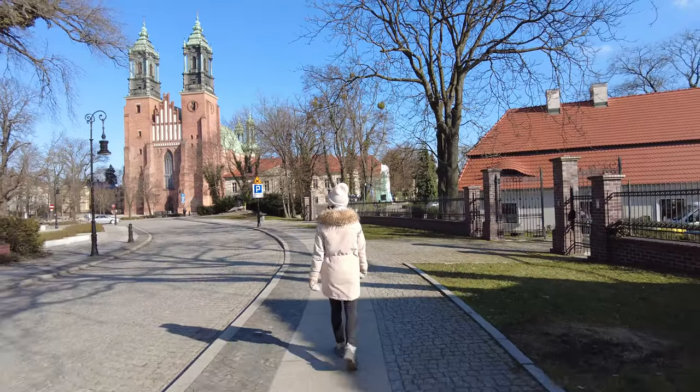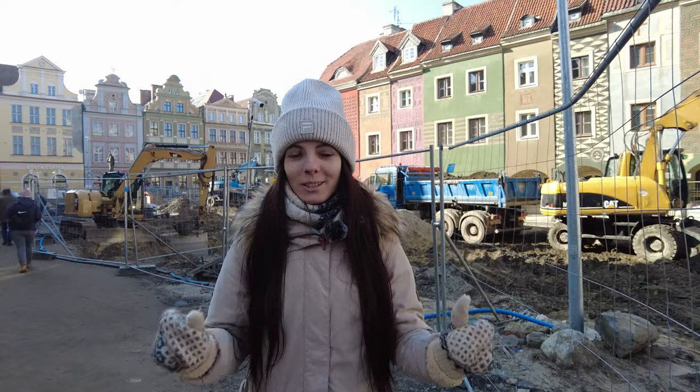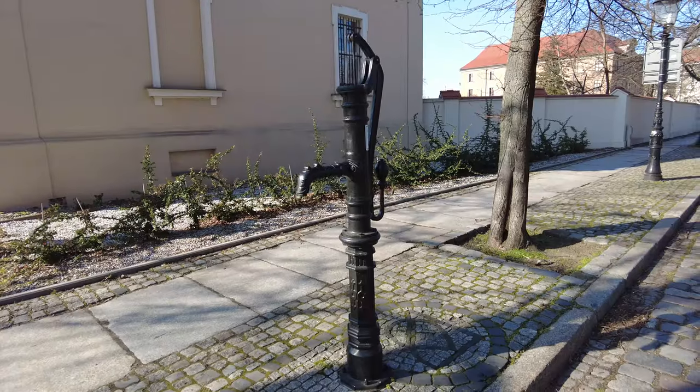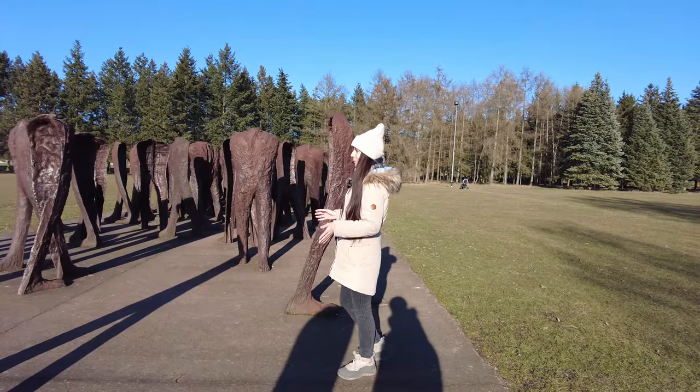Today we will become budget tourists and visit the most interesting three places in Poznań to get to know this unusual Polish city. It will be beautiful, atmospheric, and in some places strange.